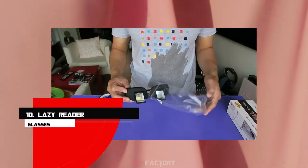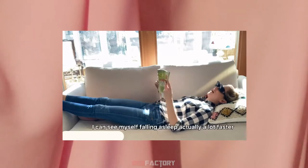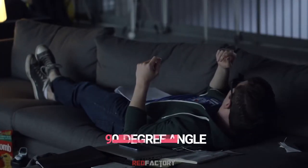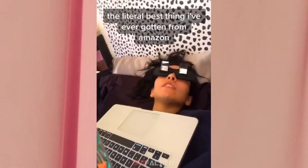Number 10: Lazy Reader Glasses. It looks like super villain specs, but it is really a life-changing product. These lazy reader glasses allow you to read comfortably when you're lying down. These specs enable you to turn your view to a downward 90-degree angle, eliminating the need for head movement.